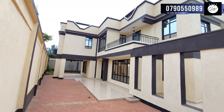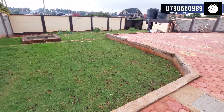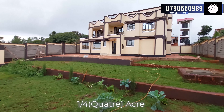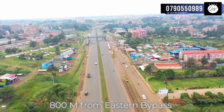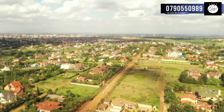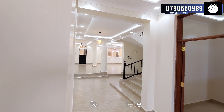Step into a realm of luxury and exclusivity with this magnificent brand-new five-bedroom house, plus detached servant quarter, nestled within the prestigious side of Membley Estate. It's not just a house, it's an experience that awaits you. With a plot size of a quarter acre, this property is ideally located just 800 m from the eastern bypass dual carriageway tarmac, ensuring effortless access to the heart of the city and beyond.